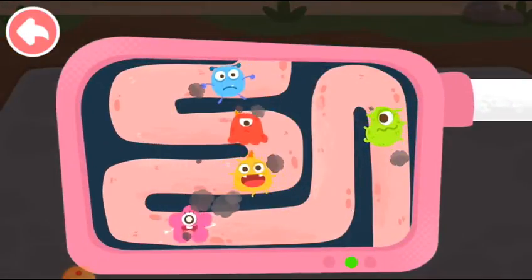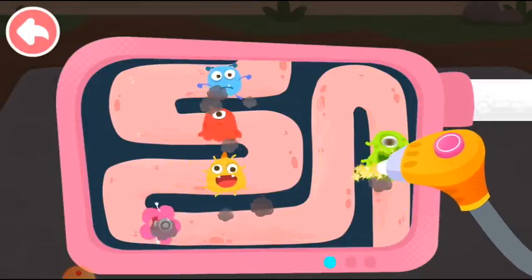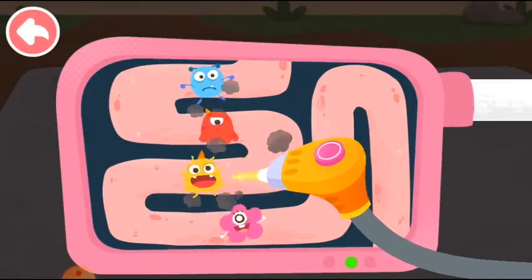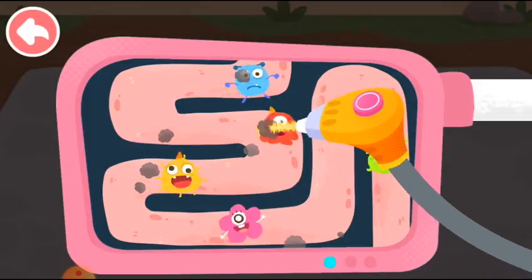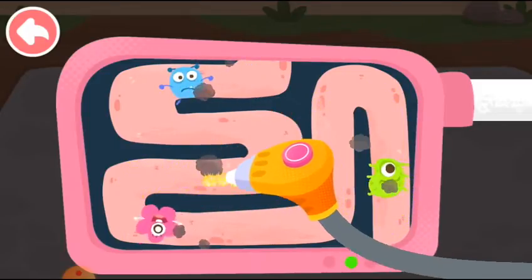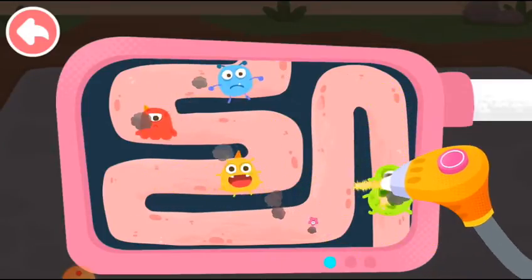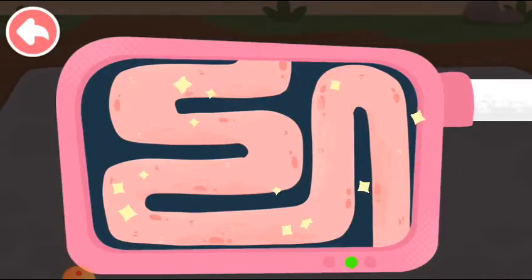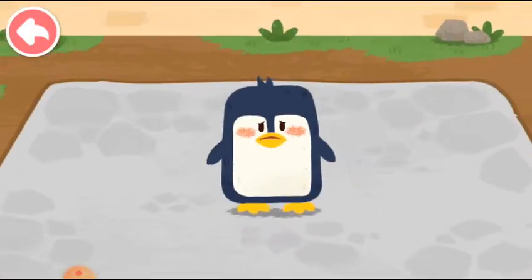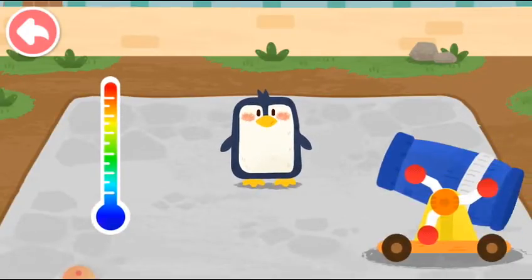Let's examine the interior of the penguin! There are so many bacteria in its stomach! Well done!